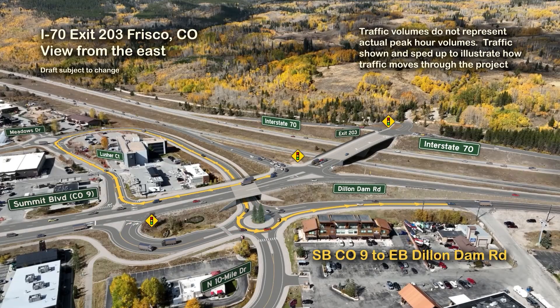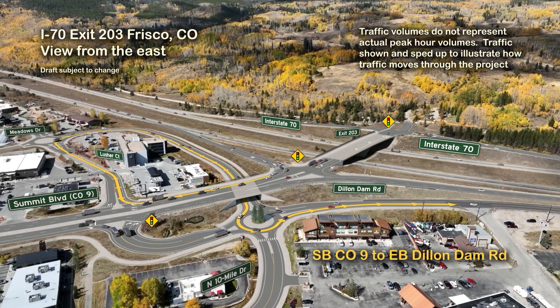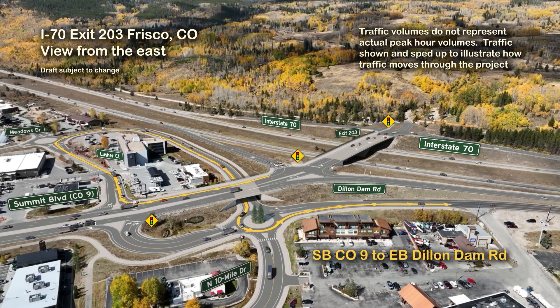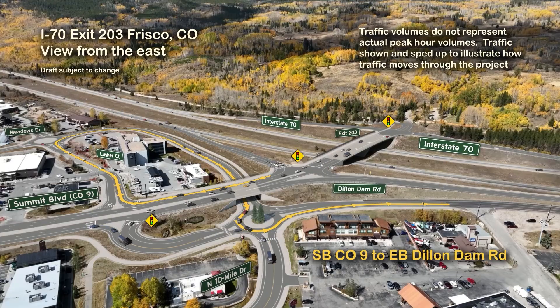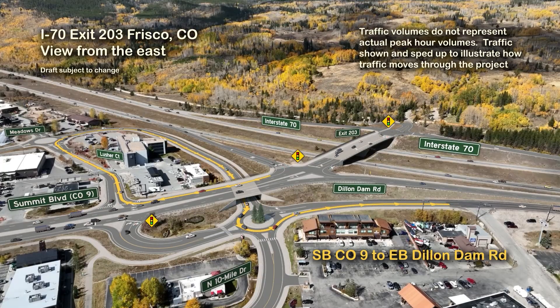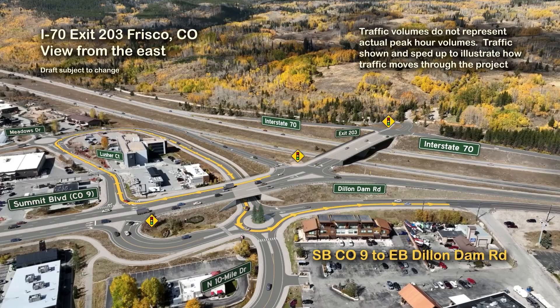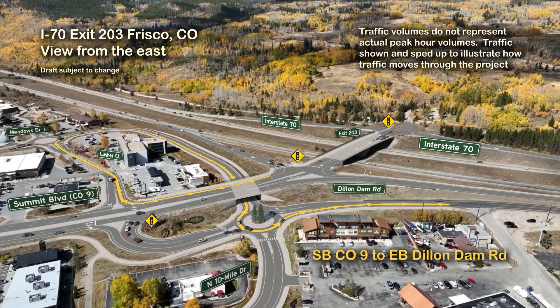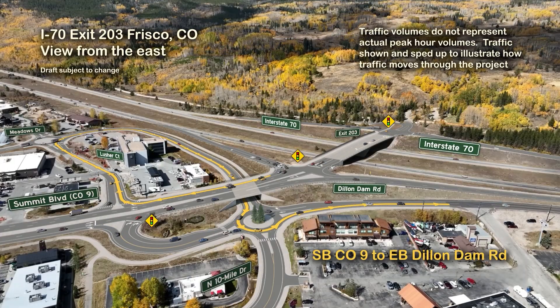This is a visual path showing how traffic southbound on Highway 9 will access eastbound Dillendam Road. Southbound Highway 9 traffic coming from I-70 will turn right at Lusher Court, proceeding west on Lusher Court before taking a right turn at the proposed roundabout at Lusher Court and Meadow Drive. Traffic continues to the proposed frontage road bypass, which goes north toward I-70 and curves to the east, running just south of the existing I-70 eastbound off-ramp.